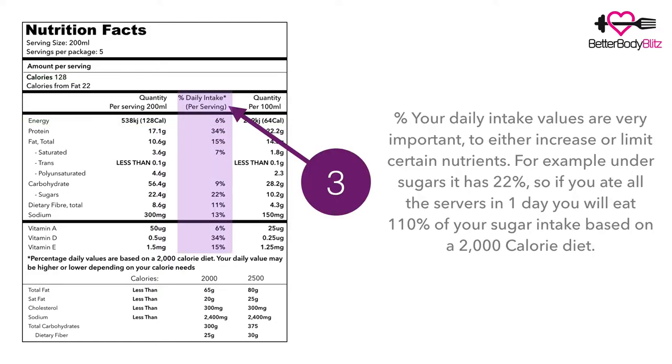Number three, in purple, located in the middle — you can't miss that one. This is your daily intake values, and it's very important for knowing which nutrients to increase or limit in your diet. For example, you can see sugar is 22 percent, and up the top where it says servings per package it says five. If you ate the whole box in one day, that means you'd be eating 110 percent of your sugar intake based on a 2,000 calorie diet.